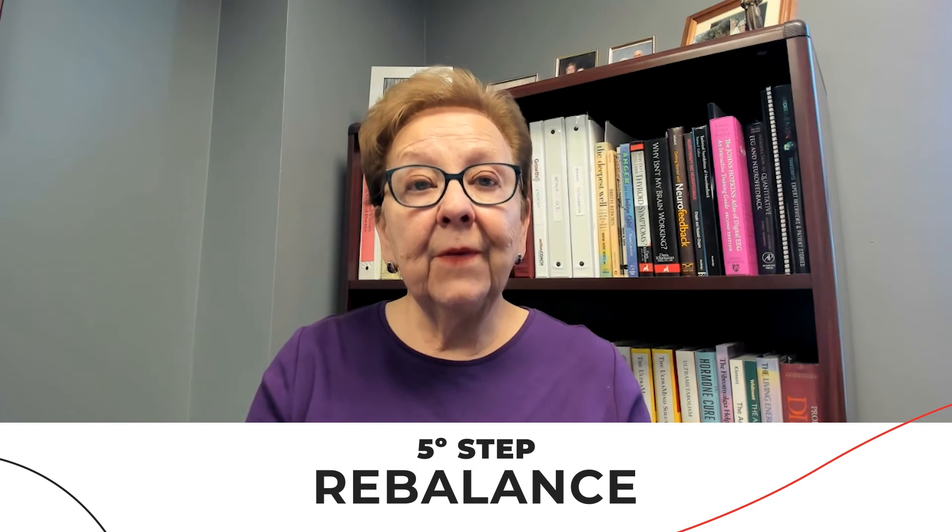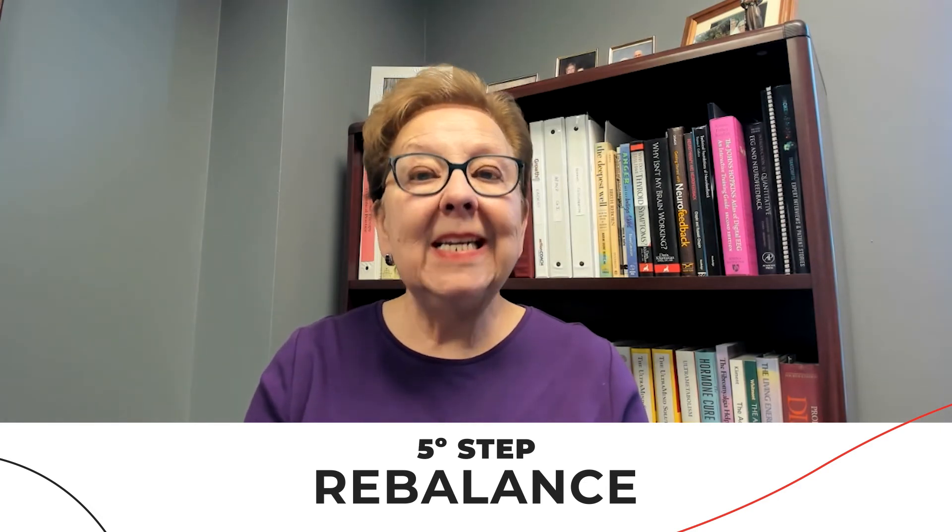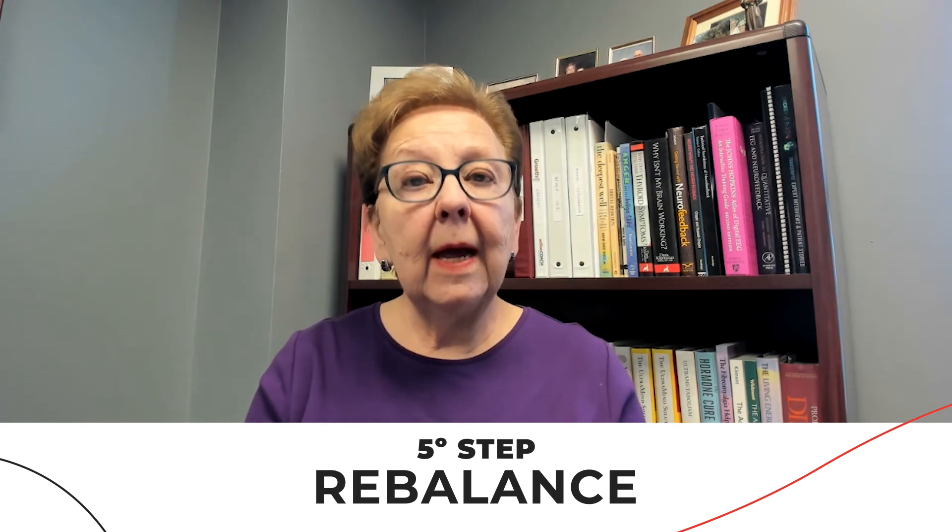The final step, number five, is Re-balance. That means re-balancing your life — decreasing stress with mindful eating and relaxation, and other important de-stressors like meditation, yoga, and deep breathing.